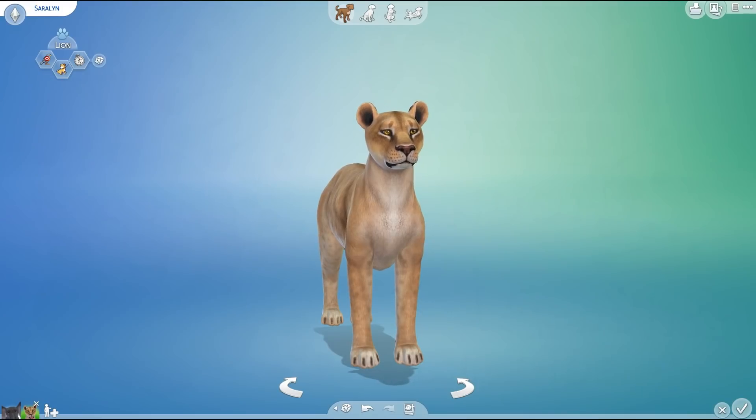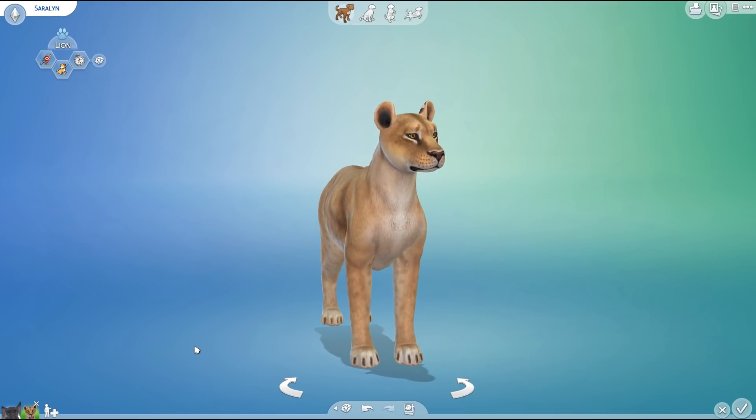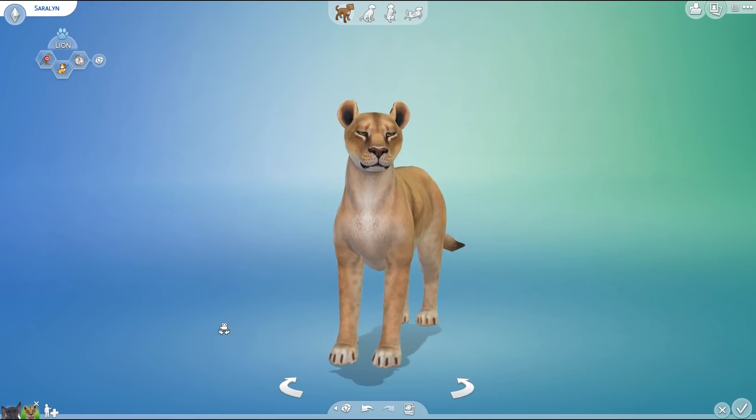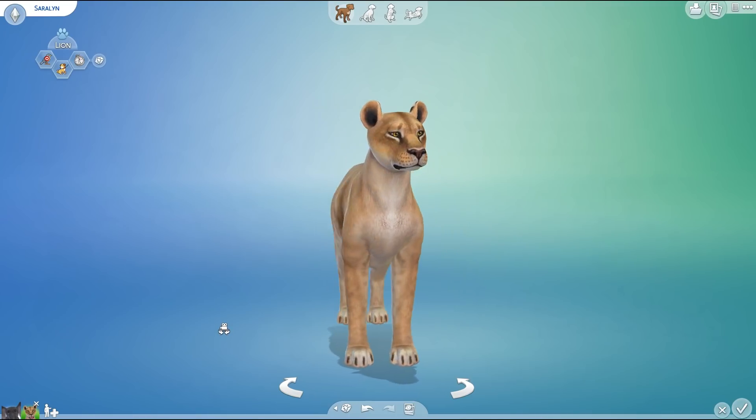Hello everyone and welcome back to the random pets laboratory challenge, where we are going to be mixing and matching some different animal genes today to see what kind of adorable little experiments might result with our little hybrid animals.